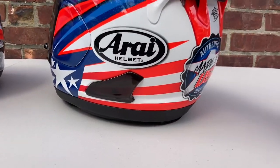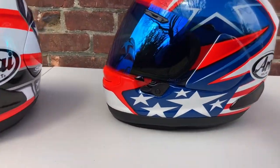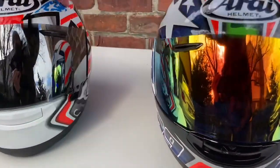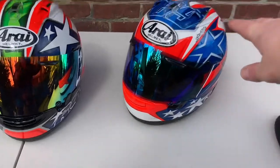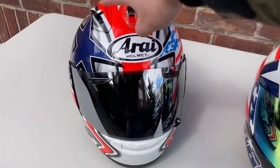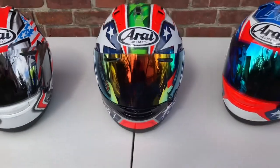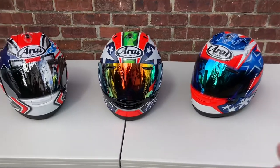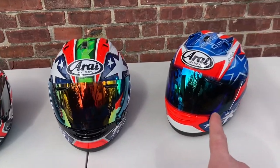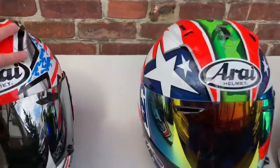In terms of personal favorite, I'd rank the Nicky Six as number one, the Laguna Hayden as number two, and the World Superbike as number three. I'd love to hear your opinions — let me know what you think, and whether you're a fan of Nicky Hayden or own any of these helmets.